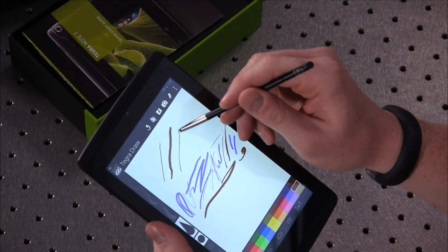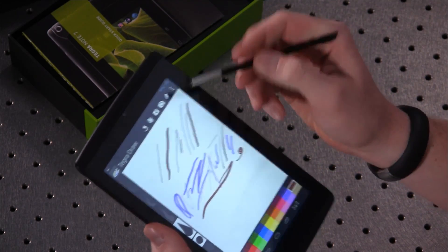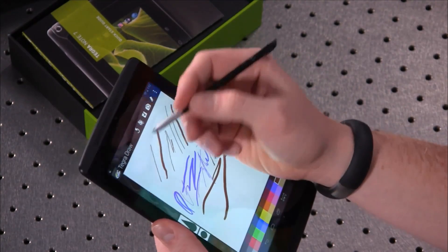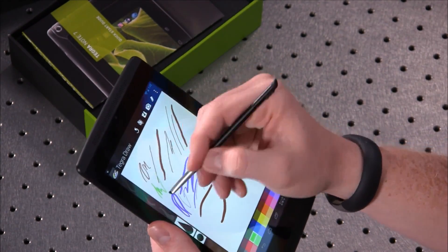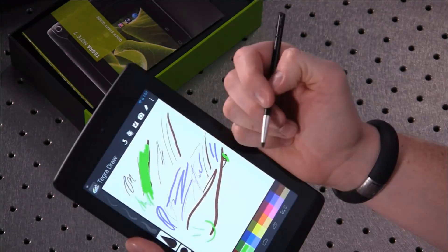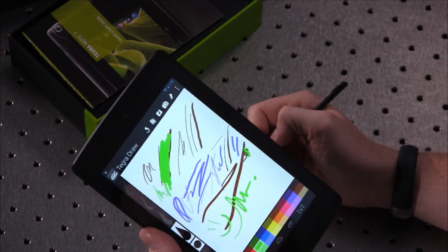Using the same stylus, it does very well with sensitivity to thin lines versus thick lines — you can push down harder and get thicker strokes. It also has palm recognition, so if you want to rest your hand on the screen and still draw, it handles that pretty well. It's an impressive device — you can do a smiley face, whatever you want. It's a pretty high-quality stylus implementation.